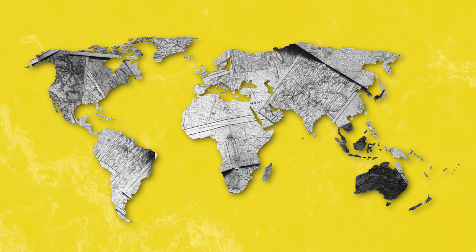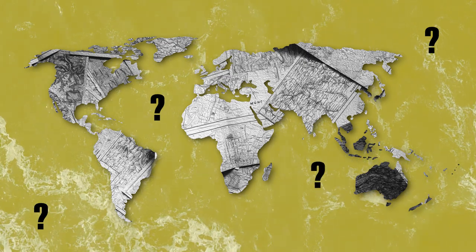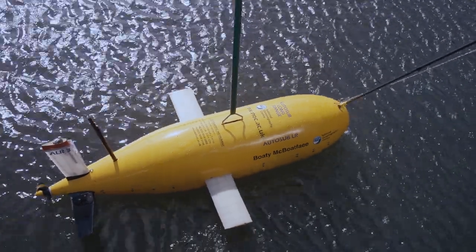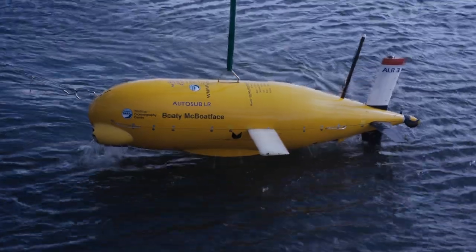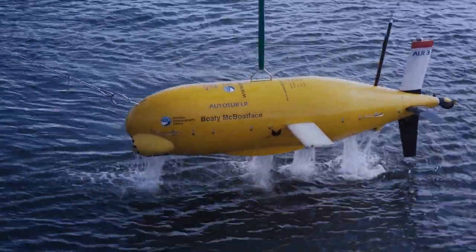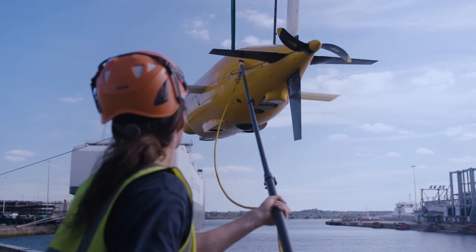Why is it so important for us to have this data and do this research? The oceans, as you may be aware, are a very unexplored part of our planet and there's a lot that we still don't know and don't fully understand about them — including the effects that we're having on the ocean. Every time we deploy one of the submarines or equipment from the ship, we are learning something more about our environment and how we can keep it pristine and look after it.